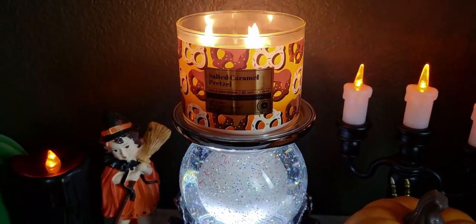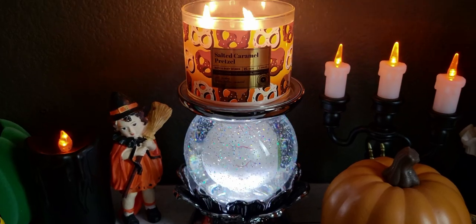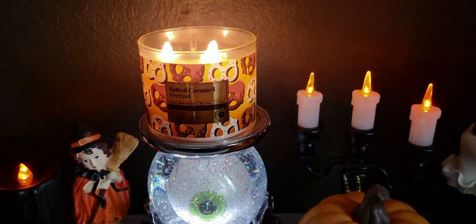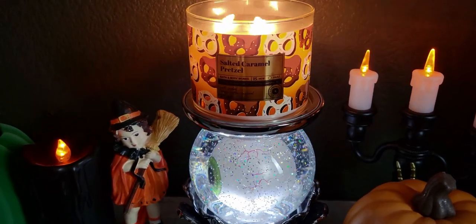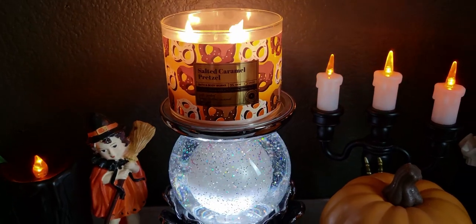As you guys know, this is part of the limited edition release — this is candle number four that came out. I still need to review the other ones for you; I've collected all of them. They're going to be bringing out at least two more.